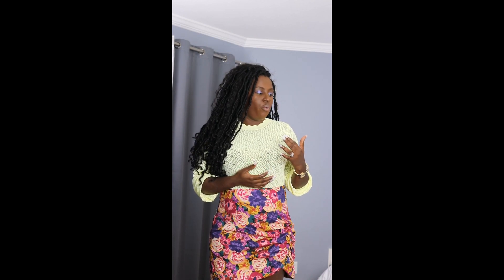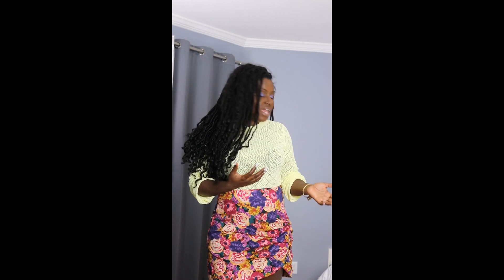Hi guys, welcome back to my channel! Today I want to do a lookbook based on some of the pieces I showed you in my last video — I believe I titled it my Zara sale haul 2019. I just want to show you how I would style those pieces with other things in my wardrobe, or with other pieces I bought together — kind of mix and match.